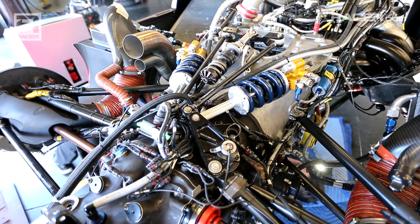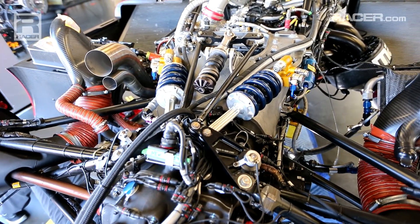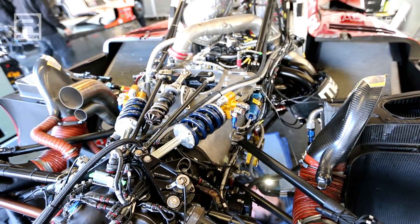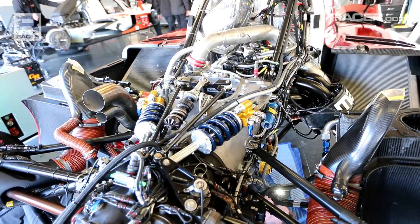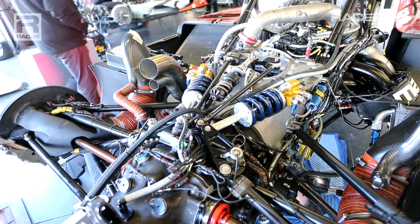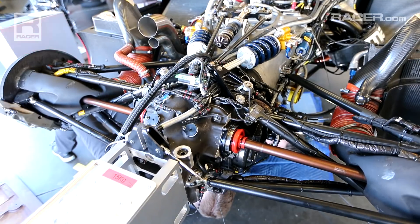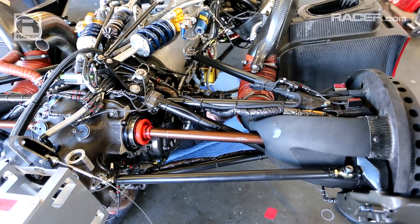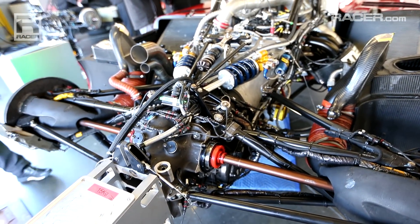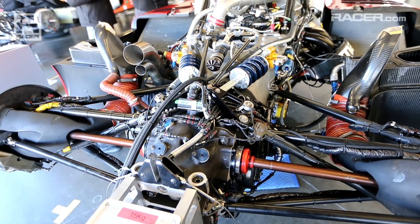So what we've seen in testing — the drivability has improved, the performance of the car has improved, thanks to the diet the car went on from front to rear. The engine operates in a happier environment. We've controlled the temperatures — oil, water, and air charge. So all in all, the RT24P went through a complete makeover from the middle of 2017 to when we show up here on the grid for the Rolex 24, version 2018.